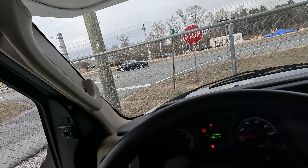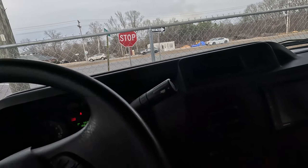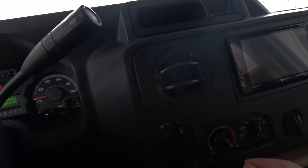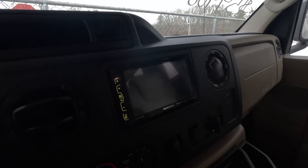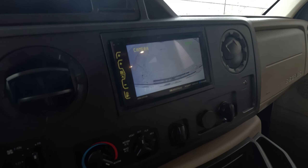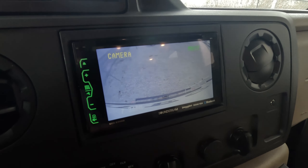Let's see what that backup camera looks like. It would help if I turned the monitor on — there we go. Gives you a great view as you're backing up.